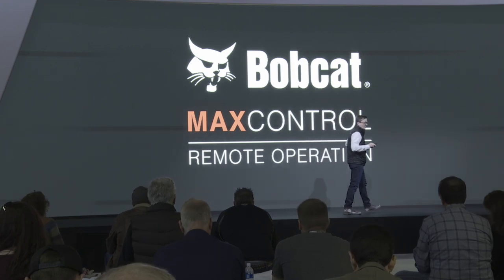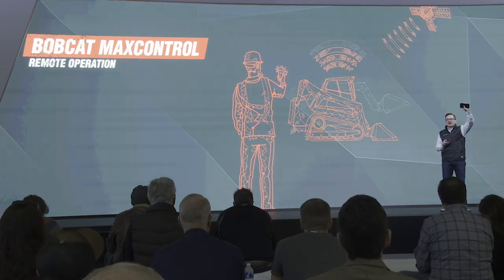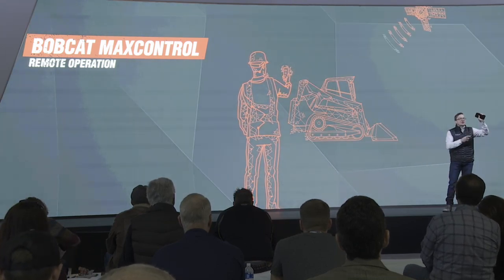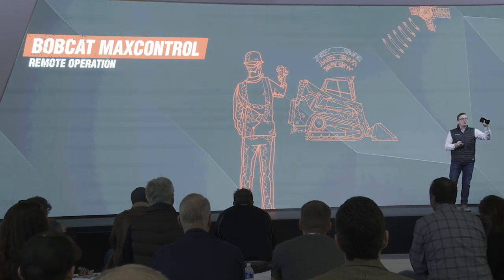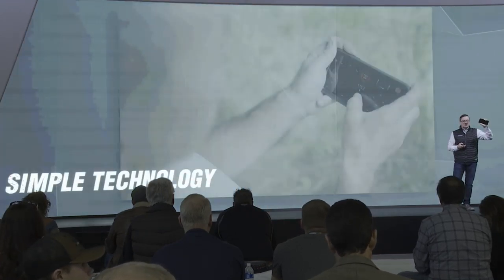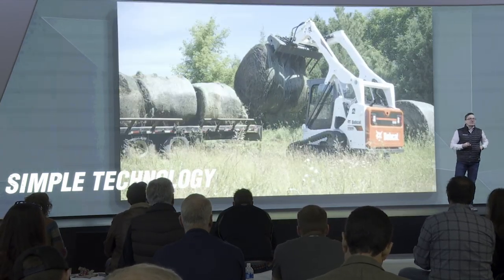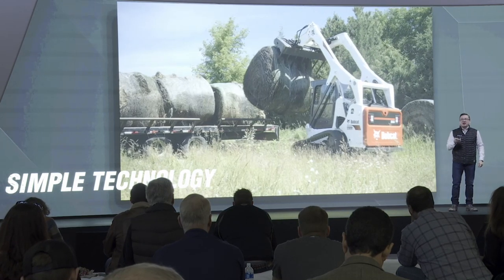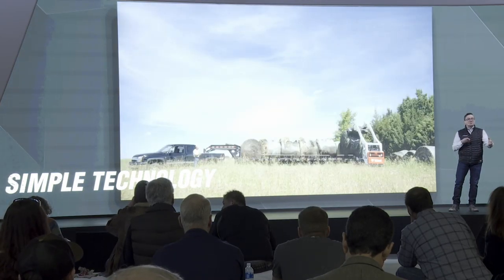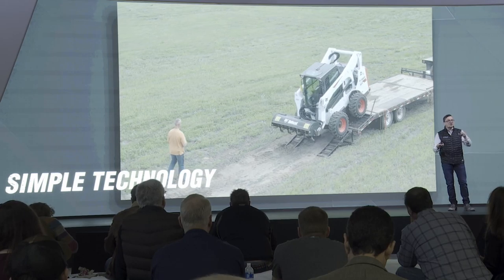First up: Max Control remote control. We're going to take the smartphone that you already have in your pocket and make it a powerful tool to connect to our equipment. This is one way to become more efficient on the job site. We have an iPhone remote control that you can plug into any one of our SJC-equipped loaders, all the way back to 2004, allowing you to do operations remotely.